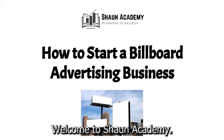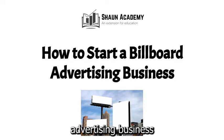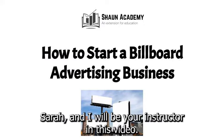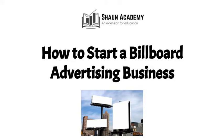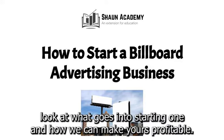Hello there. Welcome to Sean Academy. Today in this video we're going to learn how to start a billboard advertising business. My name is Sarah and I will be your instructor in this video. Before we start a billboard advertising business, let's take a closer look at what goes into starting one and how we can make yours profitable.